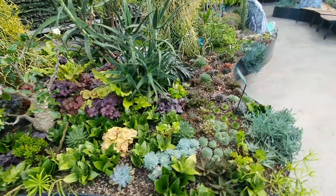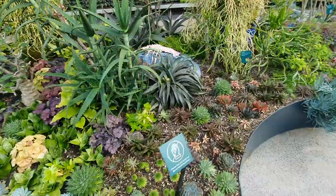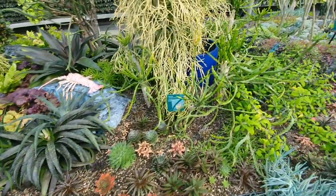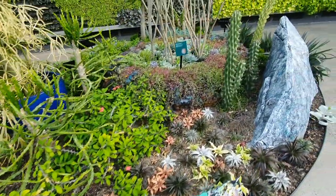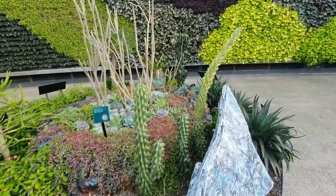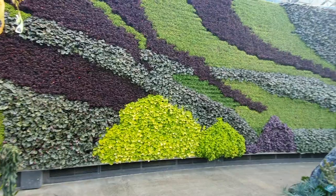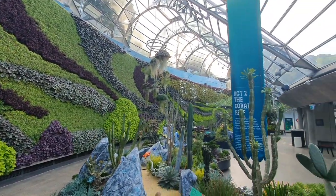It looks like we've just arrived at succulent central. You'll probably recognise a lot of these types in terrariums. More succulents as you go along, and our first cactus. Did you know that this wall is one of the largest living rain walls in the southern hemisphere, according to Google? I'm very impressed.